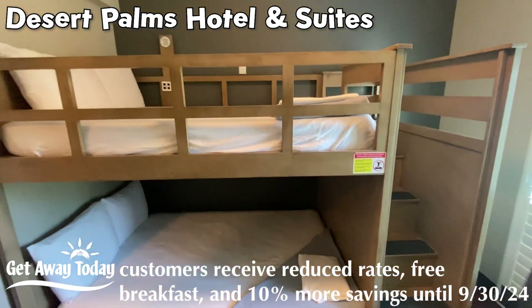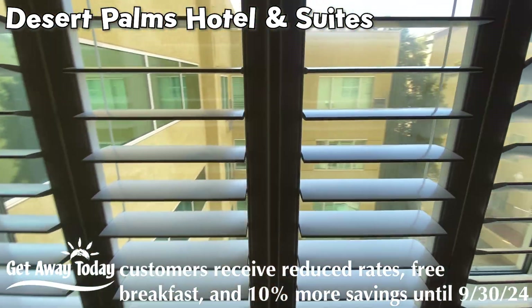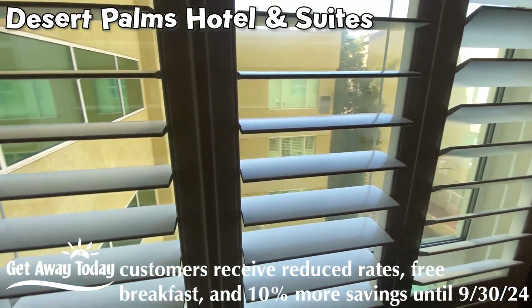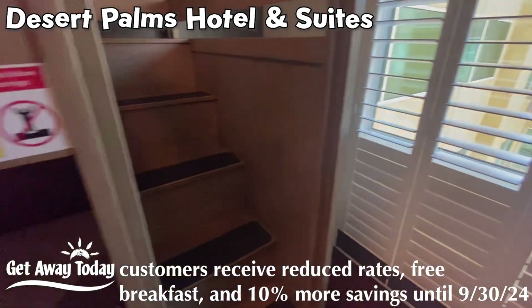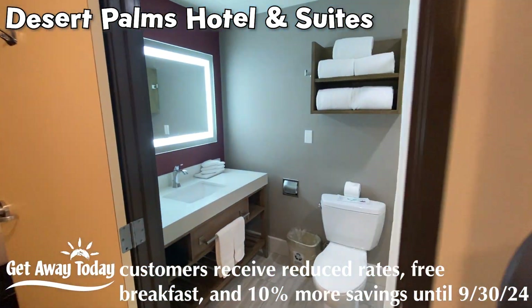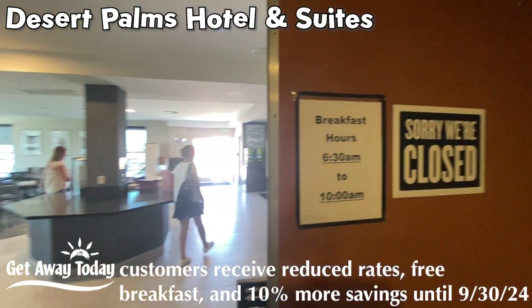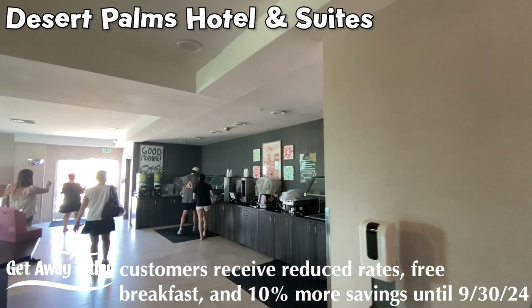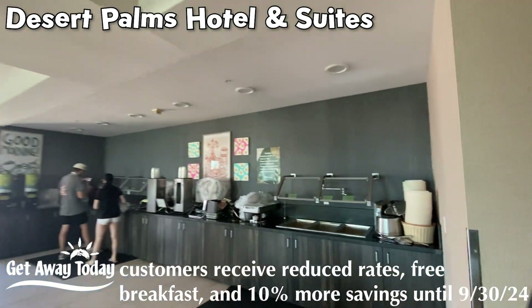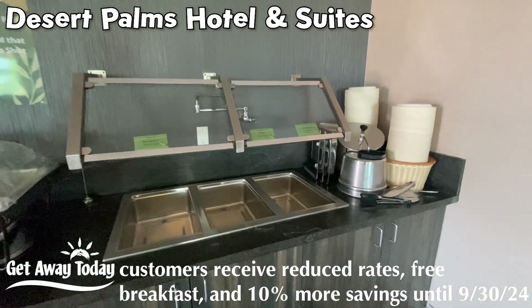The bunk beds keep the kids separated so their noise can stay in here and your noise can stay out there. They've got a pretty new view of the courtyard with those shutters that I still love. The kids suite at the Desert Inn & Palm Suites. Desert Palms Inn & Suites also has a free breakfast in the morning — love getting free breakfast this close to Disneyland, not something everybody around here does. Breakfast is over at this point, but they were very kind and let us check it out.